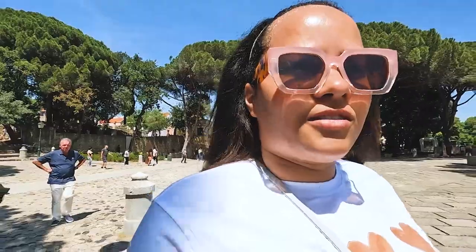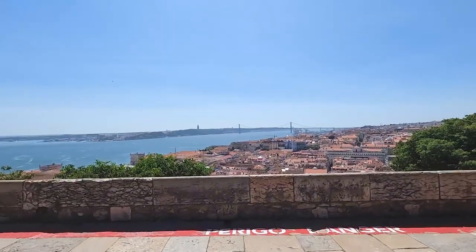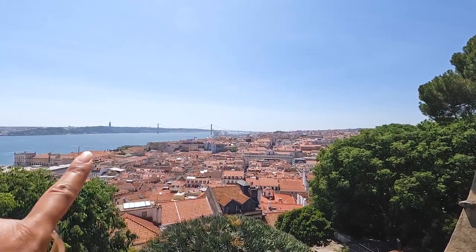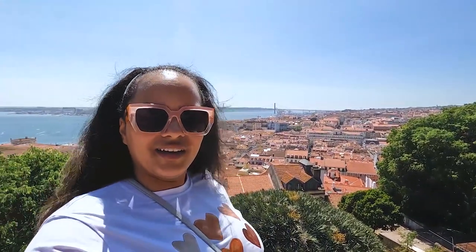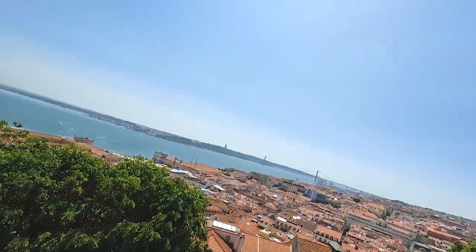Oh wow, there's a bridge here that looks like the bridge from San Francisco! Look at this view. See that's the bridge over there. This is the highest point in Lisbon.